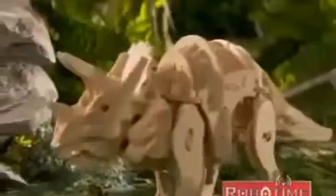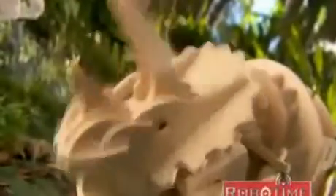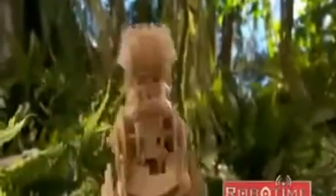Now, Triceratops is approaching. T-Rex hears it roaring and quickly reacts. You are the master of your T-Rex — you can move it in any direction.